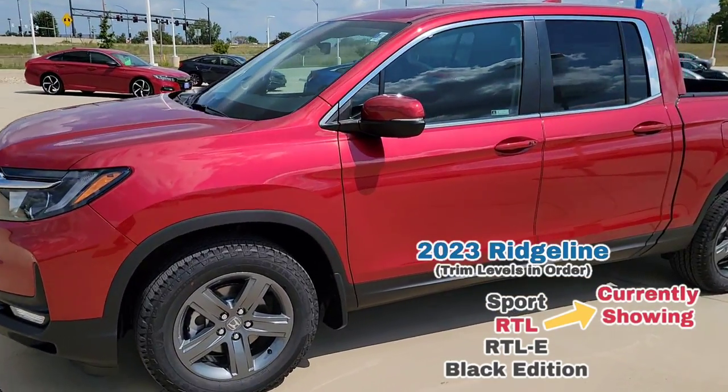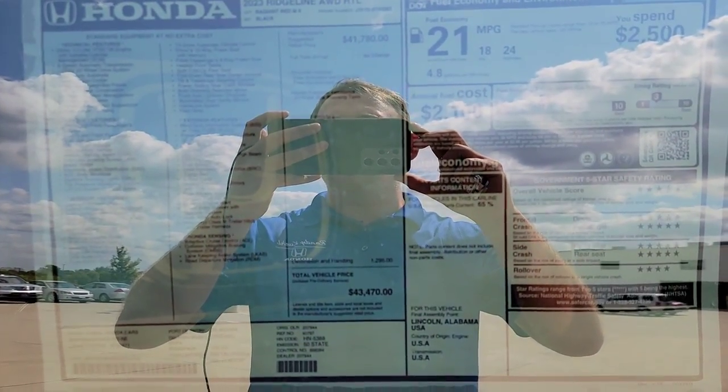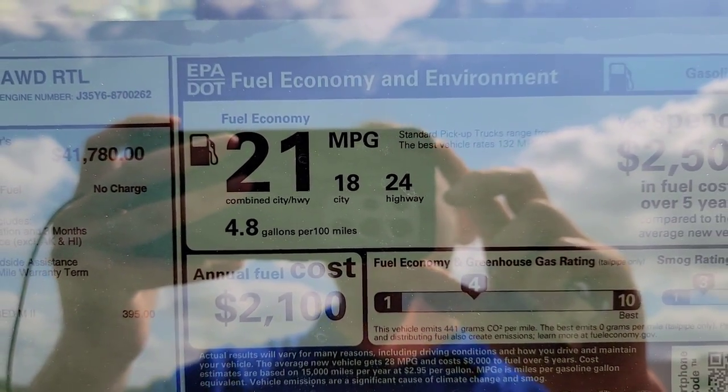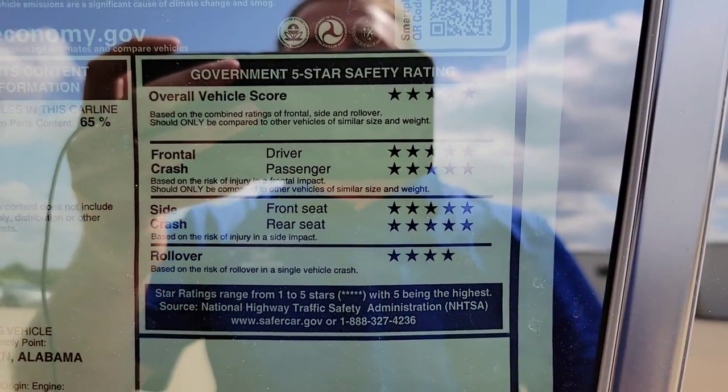Alright, let's get going up to the Monroney sticker. You're welcome to pause the video right about there if you want to explore on your own. Up on the top right-hand corner it's going to talk about your fuel economy. As you can see, you've got 18 for the city, 24 for the highway, with a combined of 21. Down here on the right-hand side you can see the safety ratings.